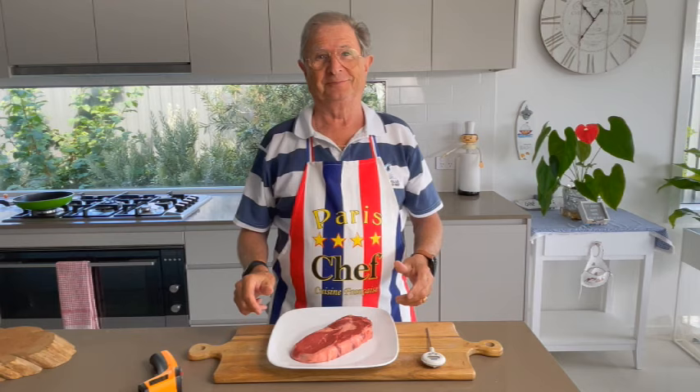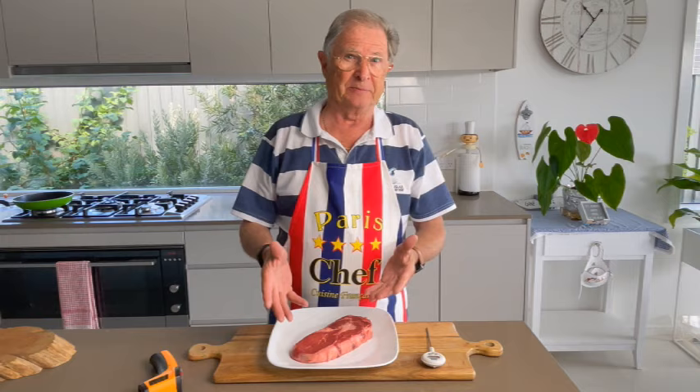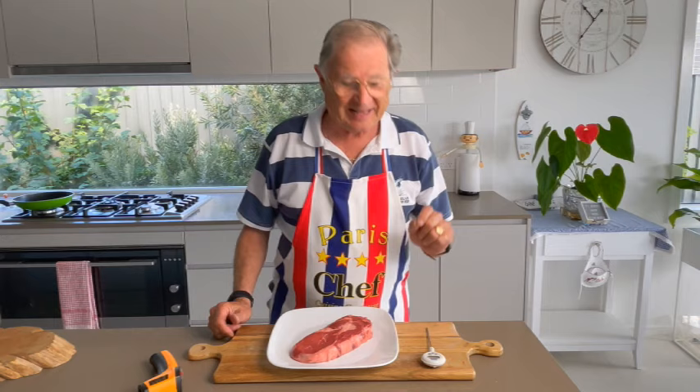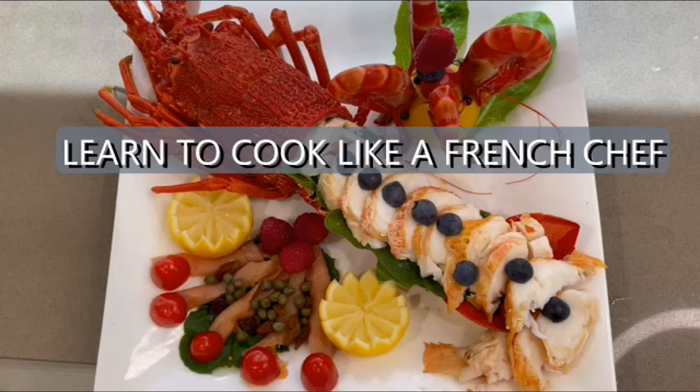Should we take the meat out of the fridge early? Yes, I recommend to take the meat out of the fridge 1 or 2 hours early, especially if you like the meat cooked rare or blue. If the meat comes from the fridge at 5 degrees, it may still be a little bit cold inside. In France, the customer has their meat cooked blue and rare, and they say rare and hot. Let's get organized for cooking now.